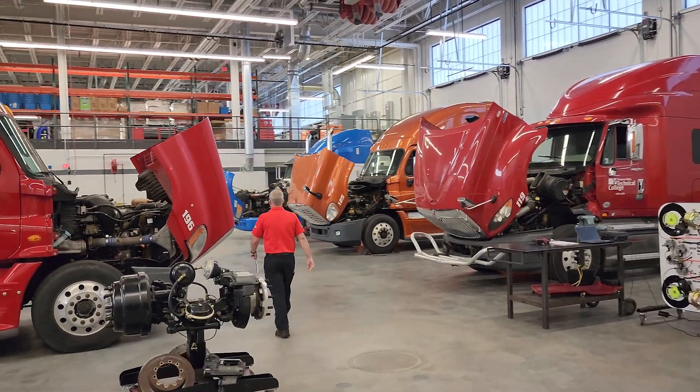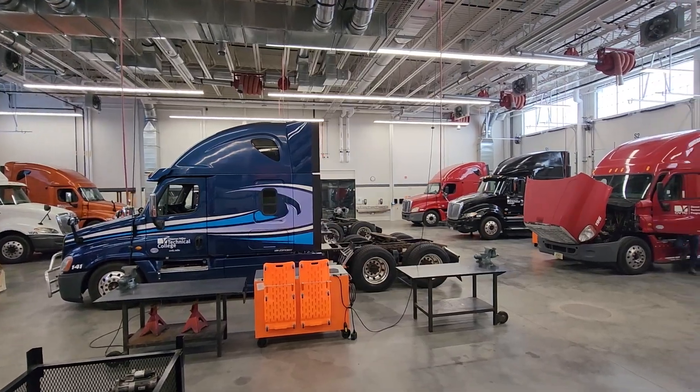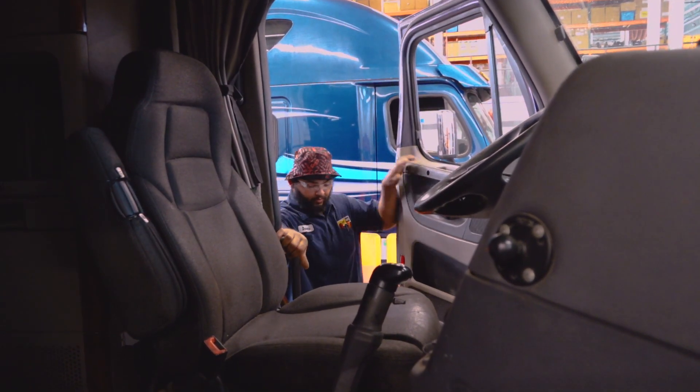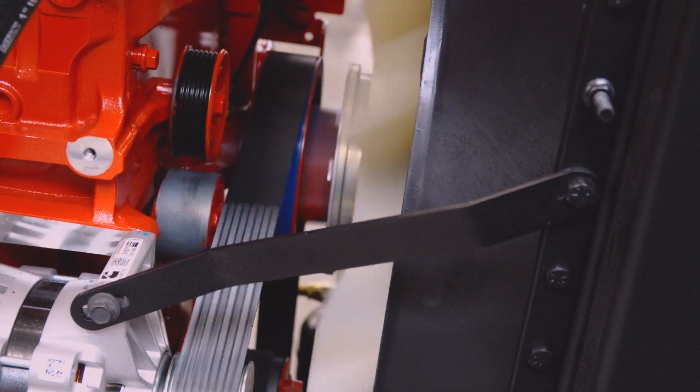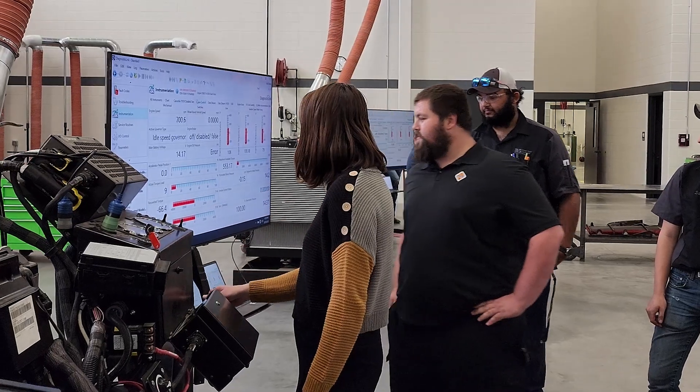In the program we have roughly 34 different trucks available for the students to work on. We also have multiple different stand engines that the students can work on at the same time, and multiple different pieces here and there — cutaways and training aids.